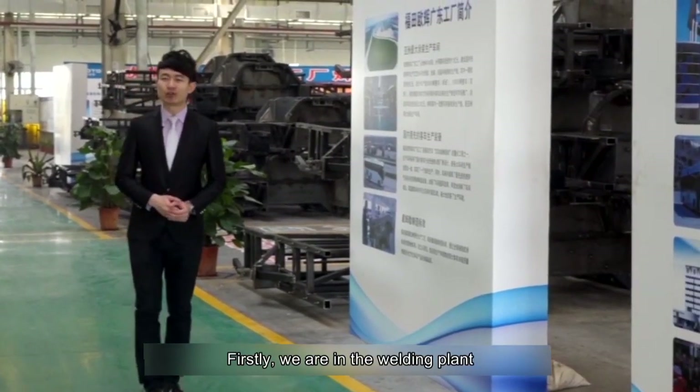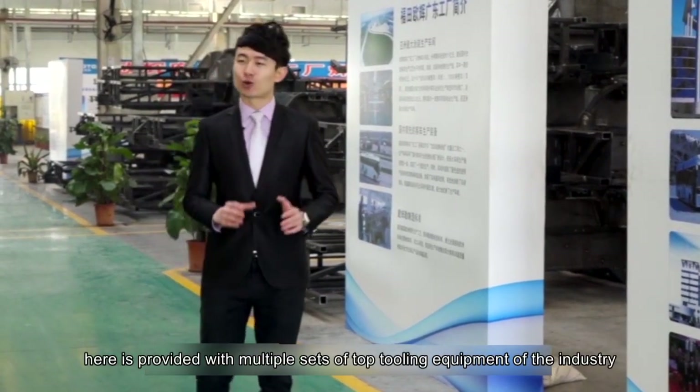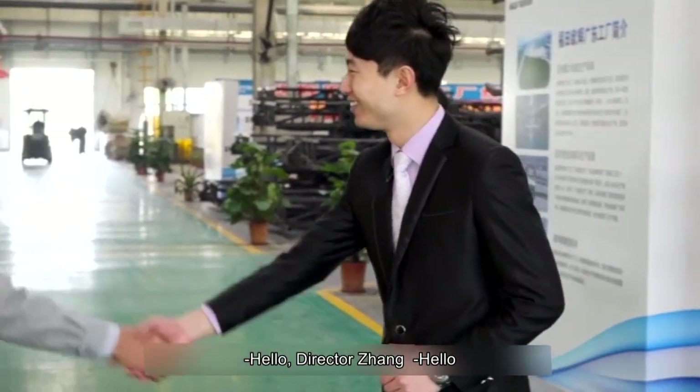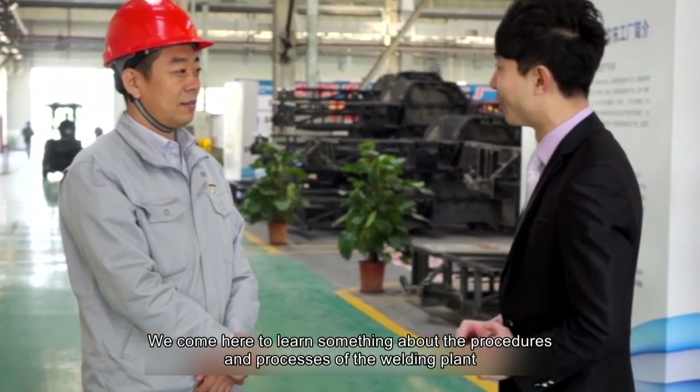First, we are in the welding plant, which is provided with multiple sets of top tooling equipment in the industry. Please welcome Director Zhang of the welding plant to give us a detailed introduction. We are here to learn about the procedures and processes of the welding plant.